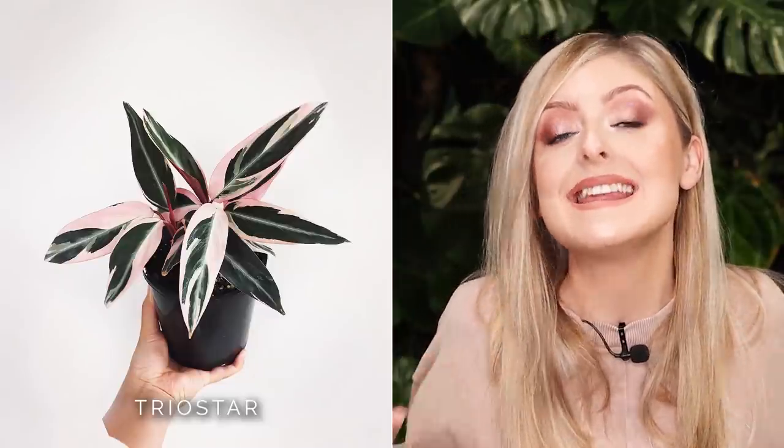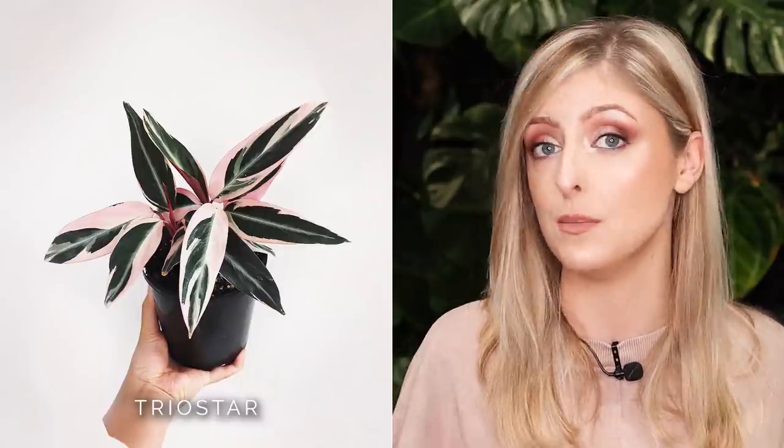This is one of those plants where you don't have to do anything to preserve the variegation — it is not going to revert on you. So if you find this plant and you buy it, what you see is what you get.